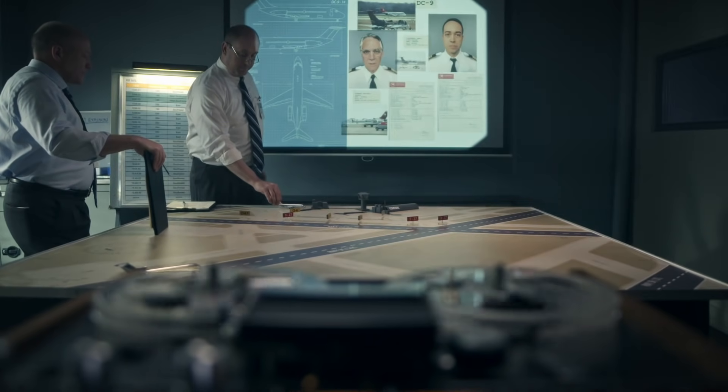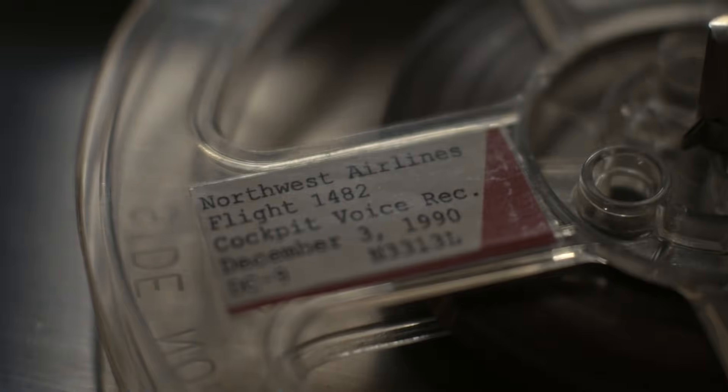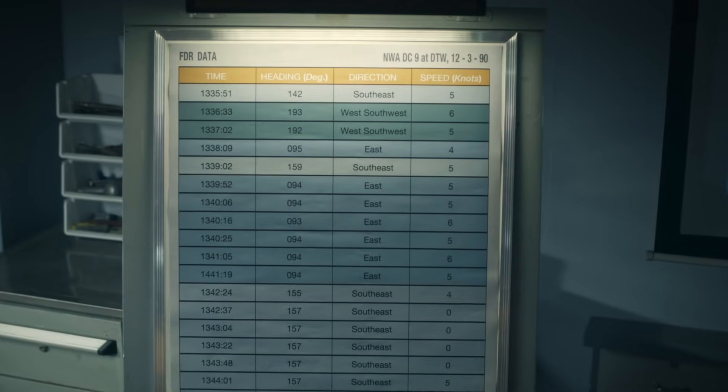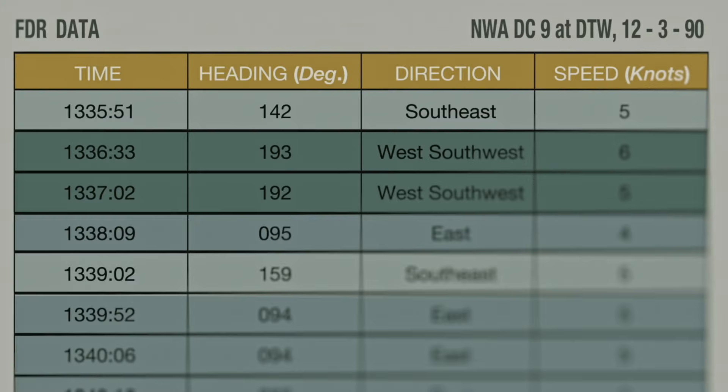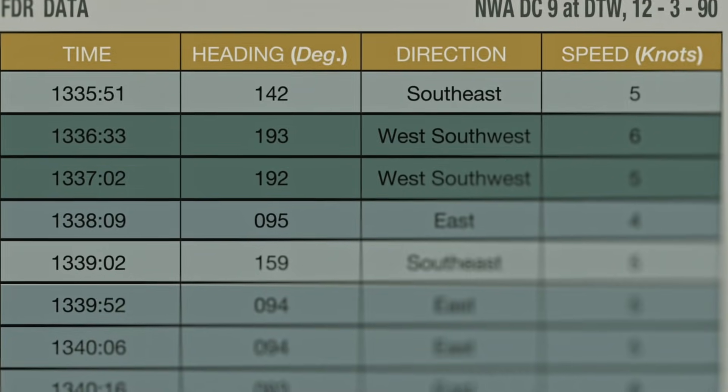Let's see where they go, and let's confirm any directional changes with the FDR data. Investigators combine the cockpit voice recording with the heading changes from the flight data recorder to better understand Northwest Flight 1482's every movement on the ground.